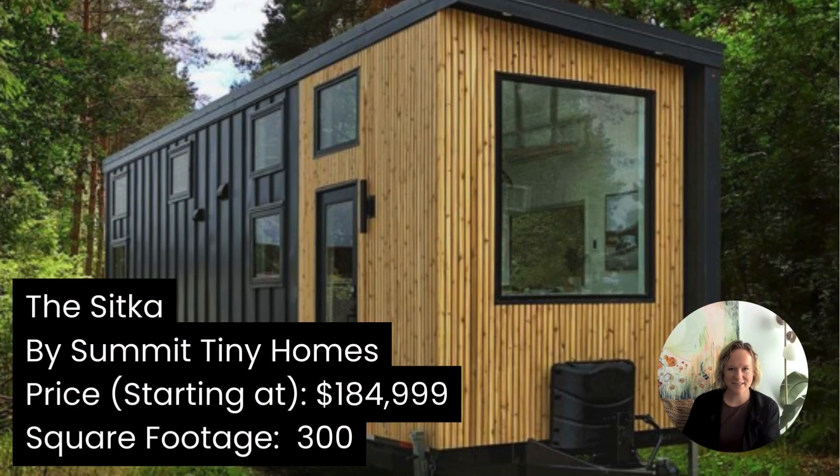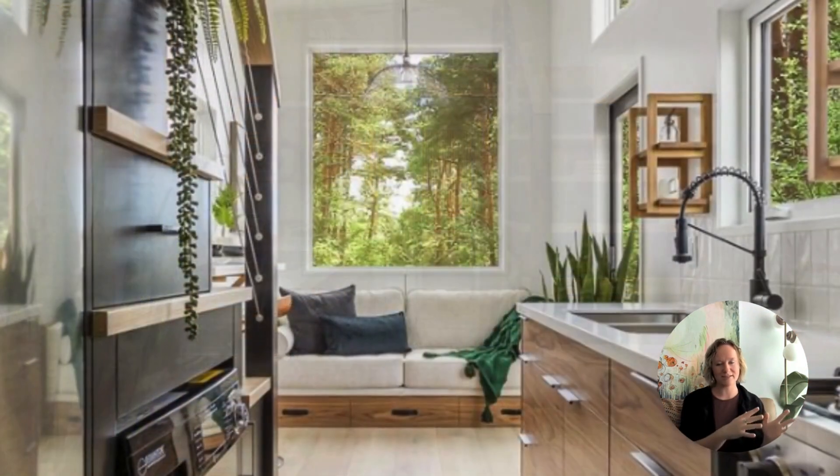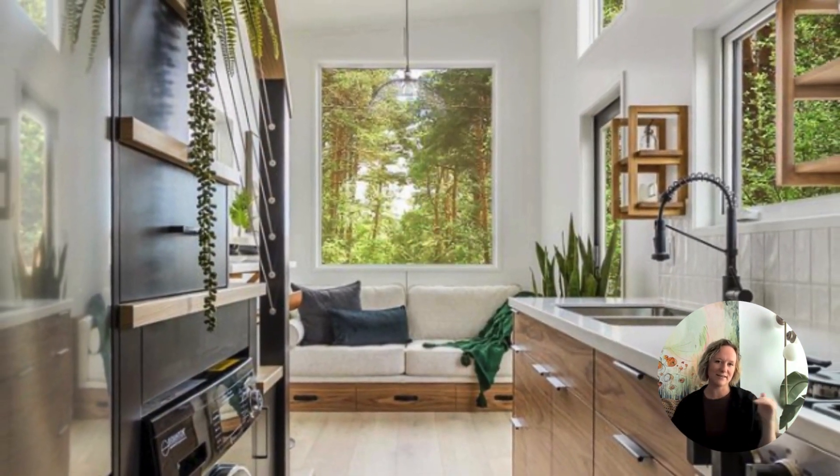This is the Sitka, a Tiny Home on Wheels by Summit Tiny Homes out of BC. One of the things we love about this home is the way that they've incorporated windows into the space. They've actually framed a view everywhere that you're going to be spending time, such as the living room and the dining counter.